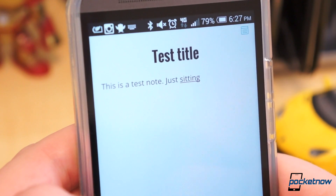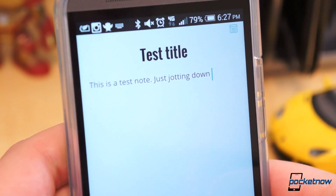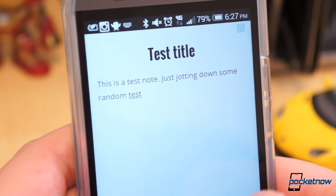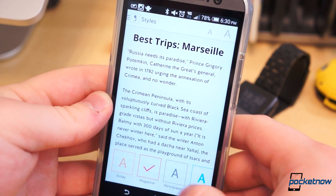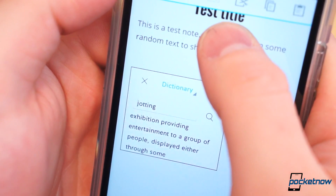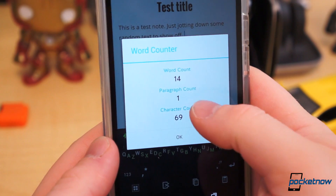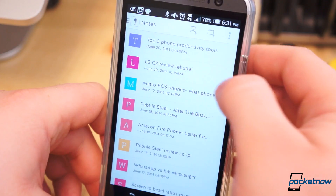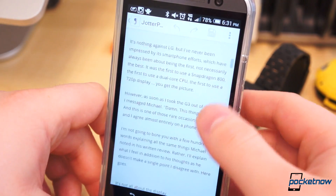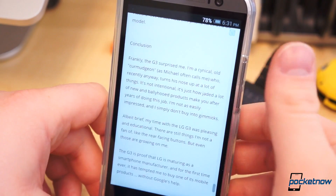JotterPad X is a recent find of mine from a new Twitter friend, Dr. Rita Curie. It's a minimal text editor with Dropbox integration and tons of other tiny useful features. You can set different styles, or typeface really, for your choice in appearance. There is an integrated dictionary, and it gives you word, paragraph, and character counts. The idea here is to keep things as simple as possible for distraction-free writing, and we have to say JotterPad X is an excellent execution.